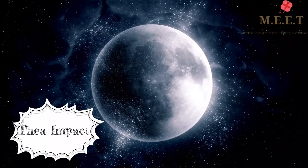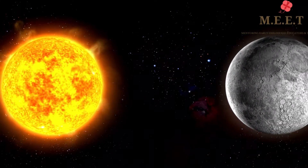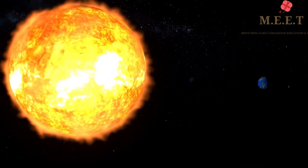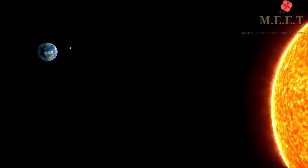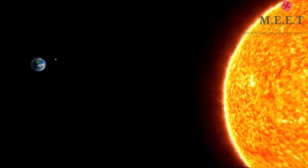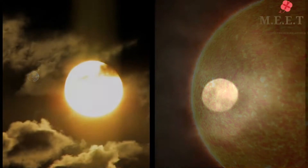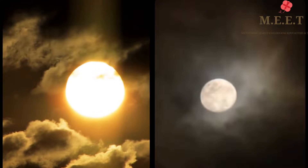Let me tell you another interesting fact. Even though the Moon and the Sun may look the same size, the Sun is 400 times larger than the Moon. But the Sun is also 400 times further away from the Earth, and as a result, from Earth both the Sun and the Moon look the same size.